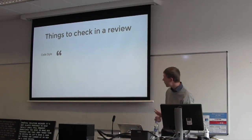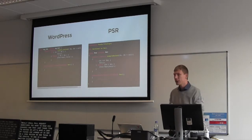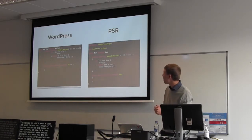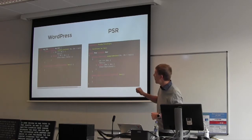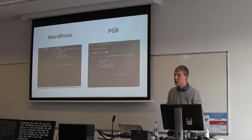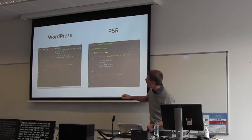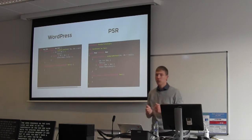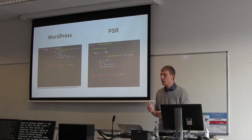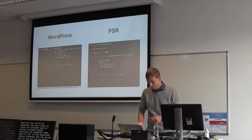One thing is code style — how the code is written. We've got two examples: one using WordPress coding standards and one following PSR coding standards. You can see the difference with opening brackets and spacing. In WordPress you add a space after an opening bracket; in PSR you don't. The important thing is to have consistent coding standards and not mix and match.